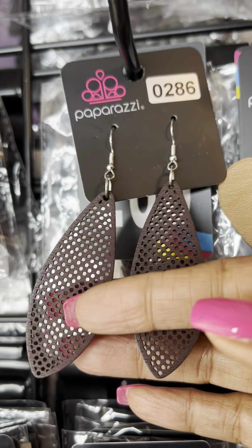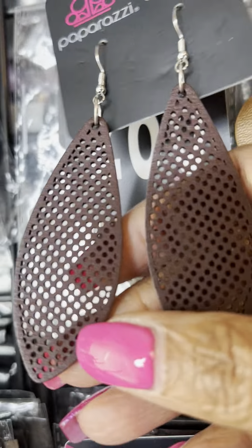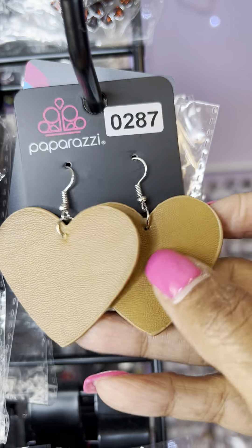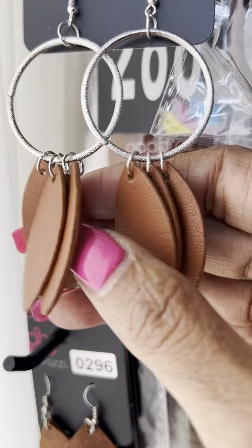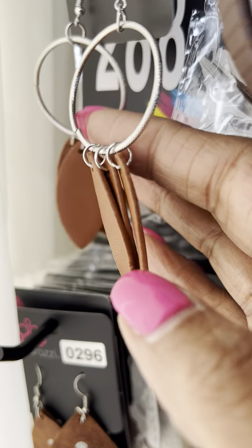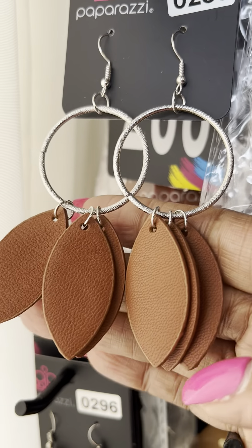This is number 0286. I love these cut-outs. I have these also in red — we're going to show those another day. This is 0286. This is number 0287, the leather heart. This is number 0288 — you have like the three-piece leather piece with little leaves on it. That's number 0288.